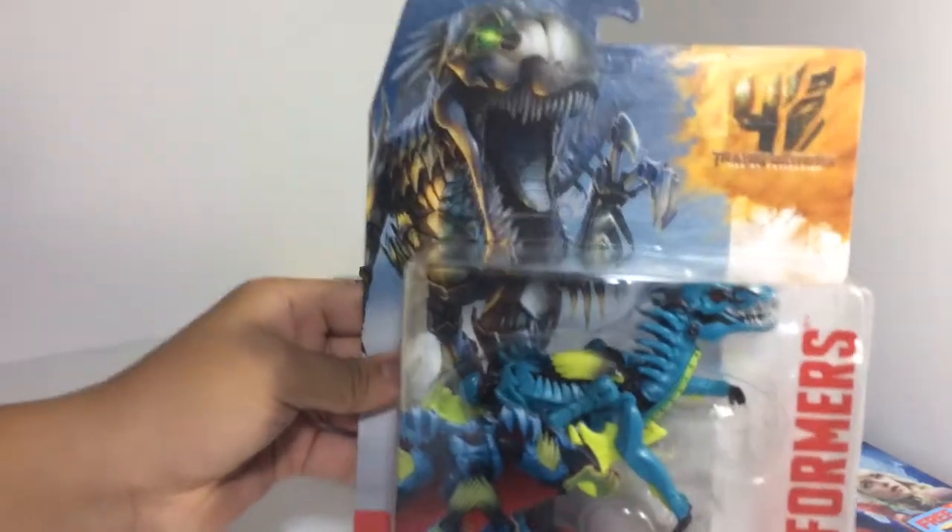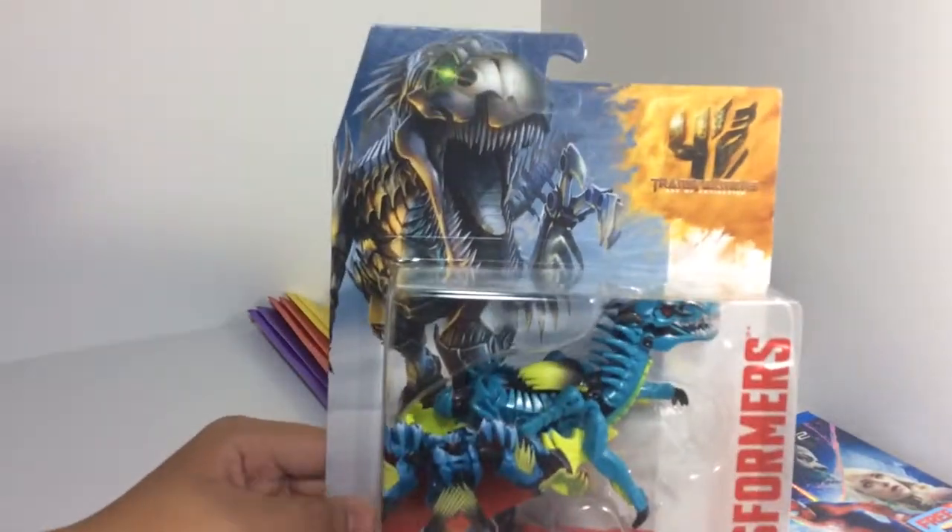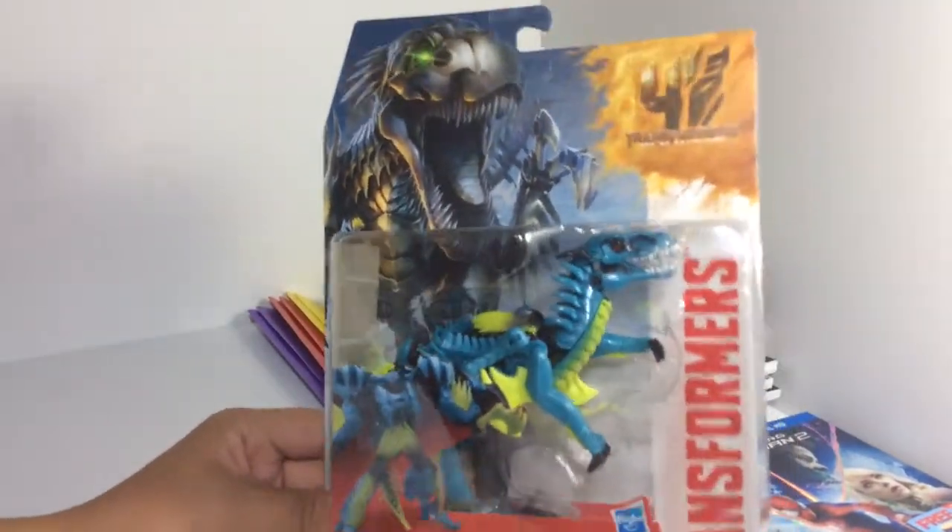Next item — I finally picked him up. I'd seen him at the store and kind of didn't want him, but since I'm collecting Transformers right now I said what the hell, just bring him into my collection. This is Dinobot.